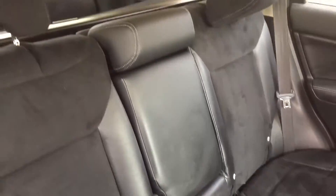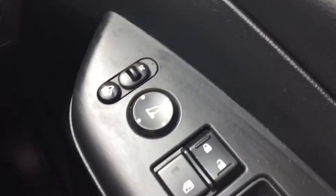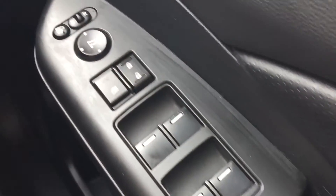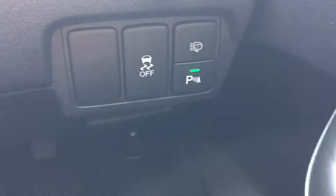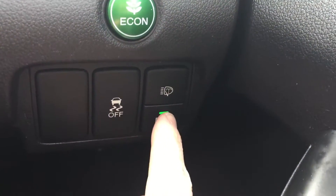Inside it's got half leather alcantara seats, electric front and rear windows, and electric mirrors which are power folding when you turn your front parking sensors off.